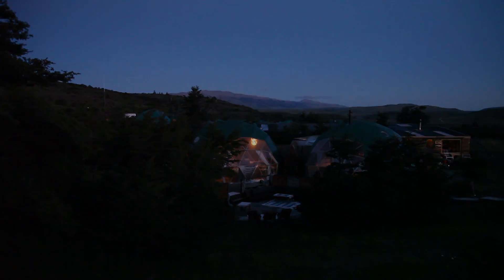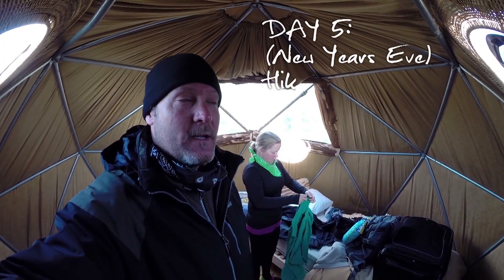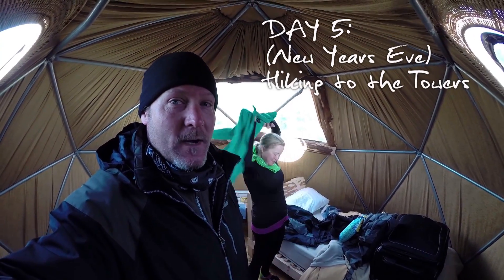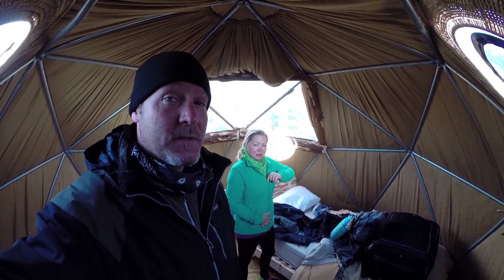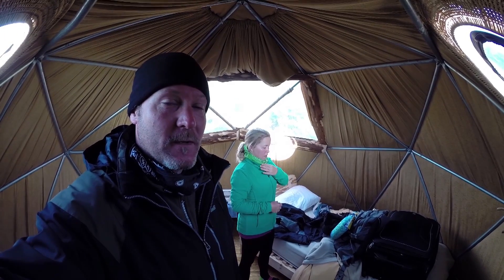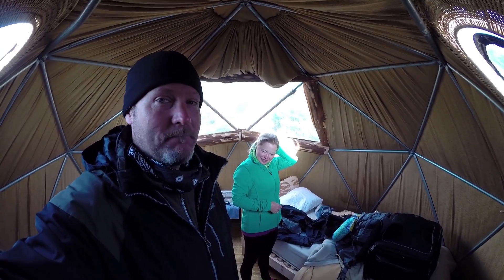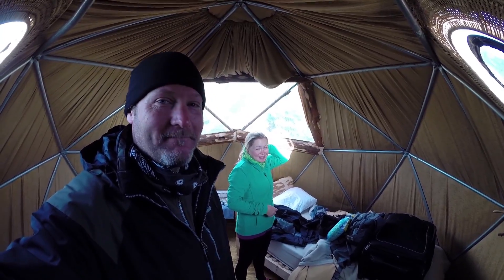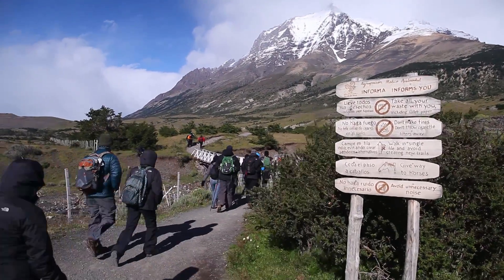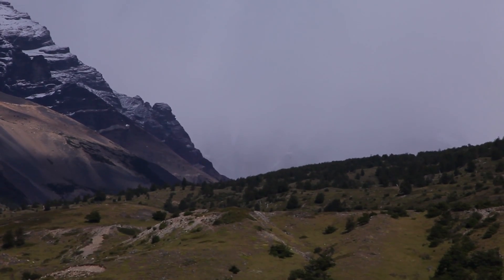Today is the big day — the day we're supposed to climb to Las Torres, the main place to hike to here in Torres del Paine. We'll see how far we get. We'll be disappointed if we don't make it all the way to the towers, because we hear they're amazing. But considering the fact we don't do much hiking and the weather at the towers had been awful all week, we would definitely need some luck.